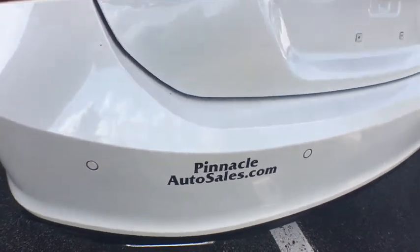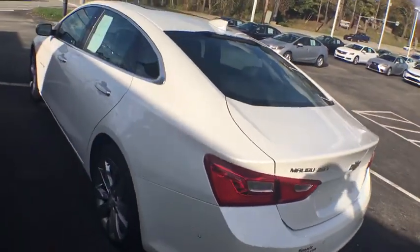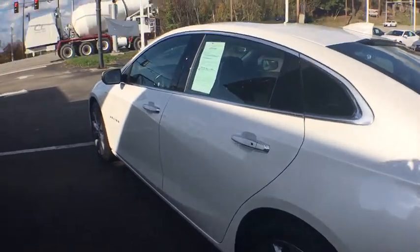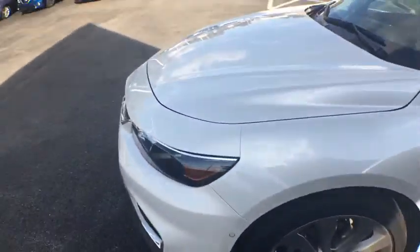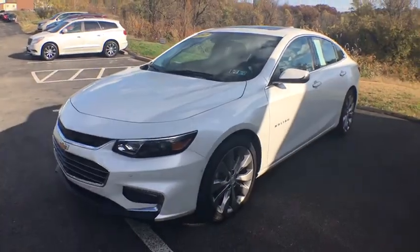Make a great choice today with the 2017 Chevrolet Malibu, a combination of performance and fuel economy. The Malibu is a great commuting car. This vehicle has less than 15,000 miles.